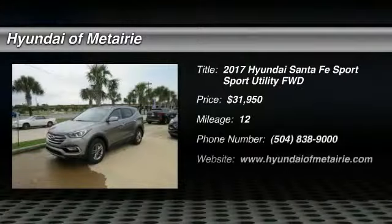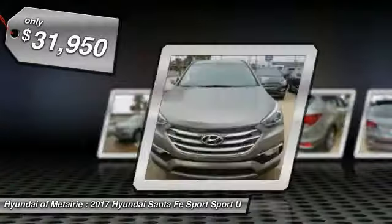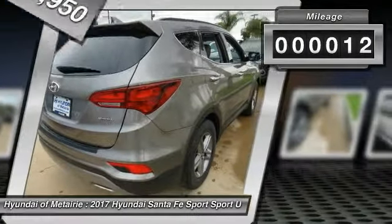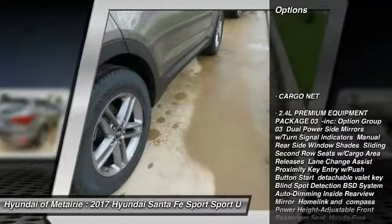Take a ride in the 2017 Santa Fe — style, quality, performance, value, need we say more? And it's priced below $35,000. This vehicle has less than 100 miles. Here are some of this vehicle's great options: stability control, traction control.